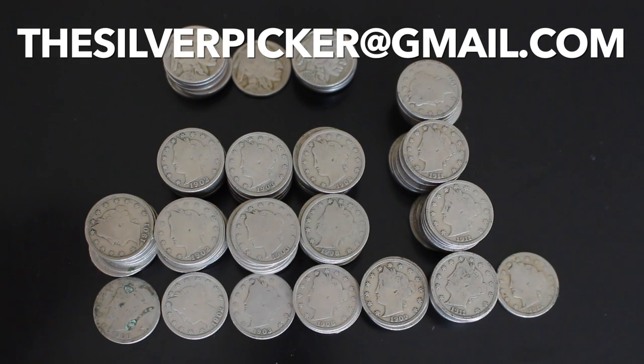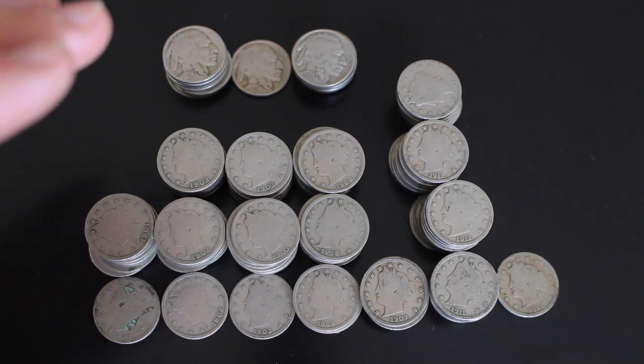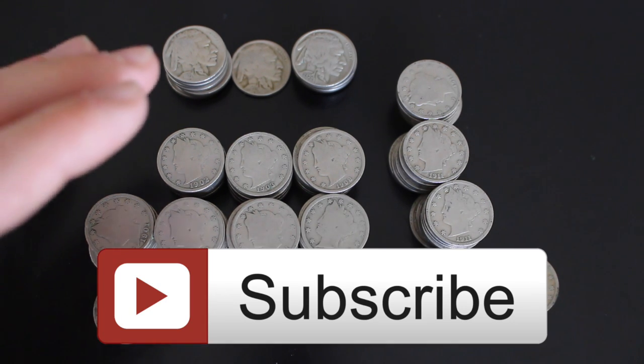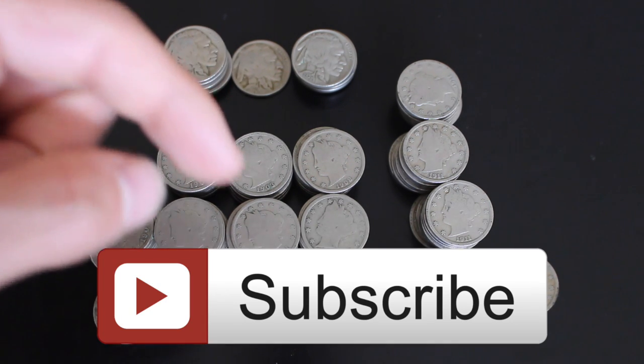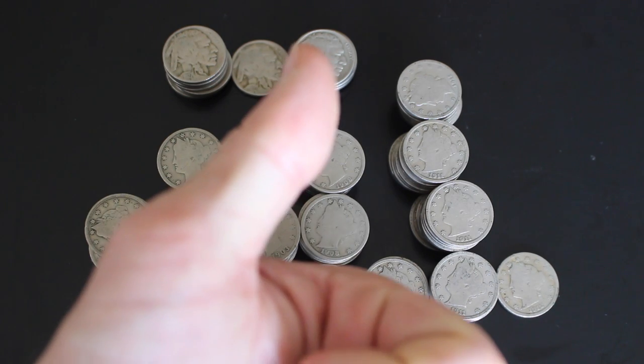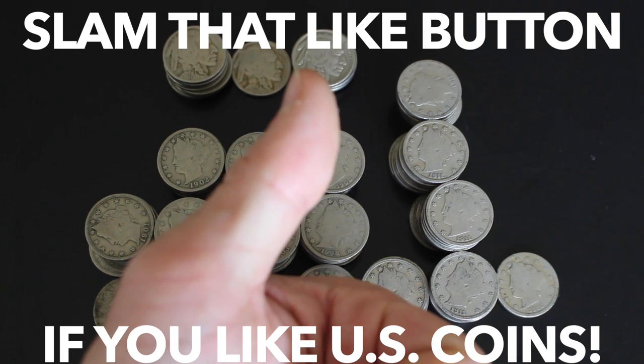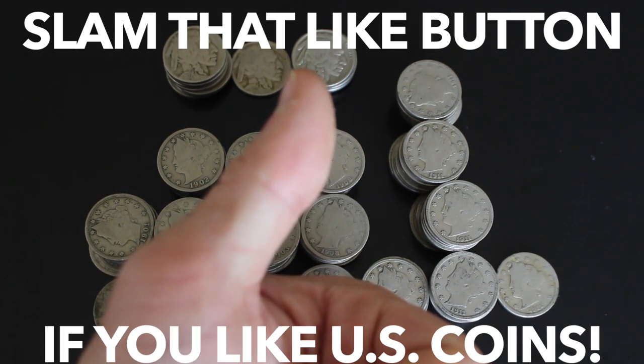I hope you guys have enjoyed this video. Stay tuned for more because we are definitely going to go through the other foreign coins that came in this lot, which I'm really excited about. If you haven't clicked subscribe, click that subscribe button and hit that bell — it will notify you anytime I put out new content so you're sure not to miss anything. Please give me a nice big thumbs up; hitting the like button really does help my channel and I'd really appreciate it.